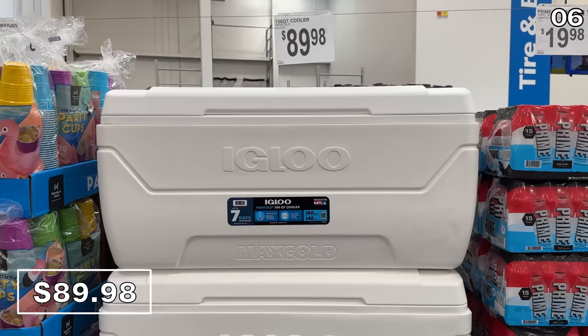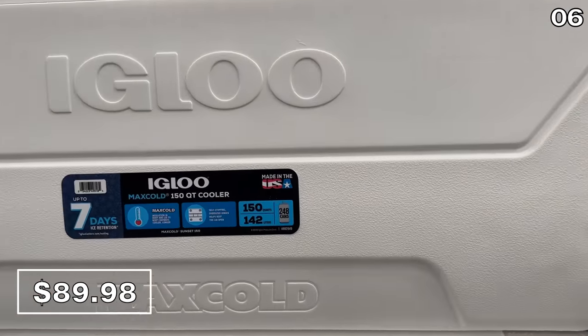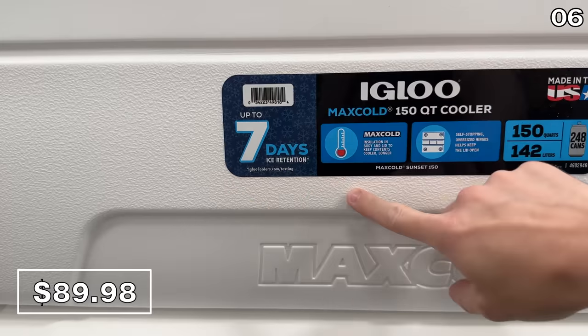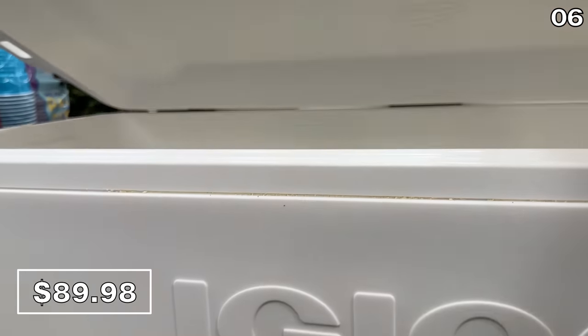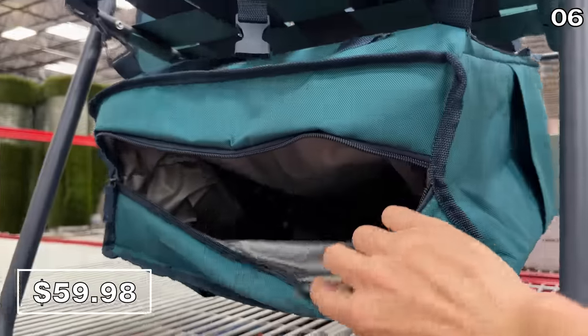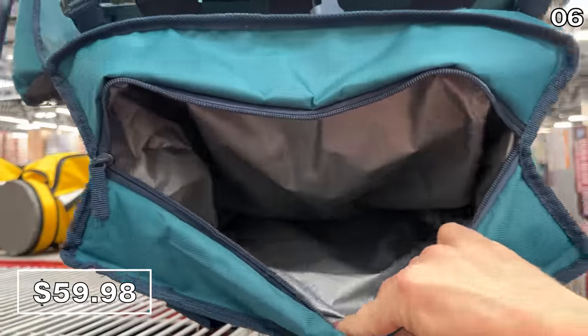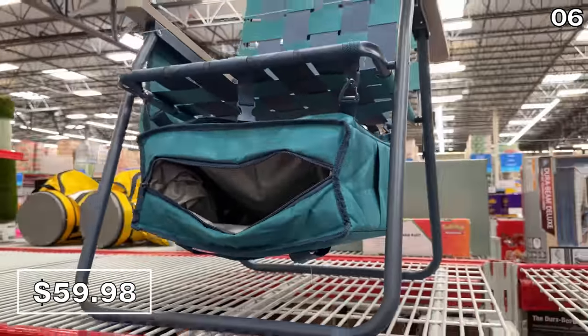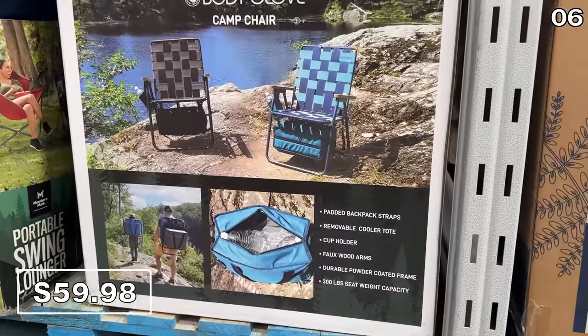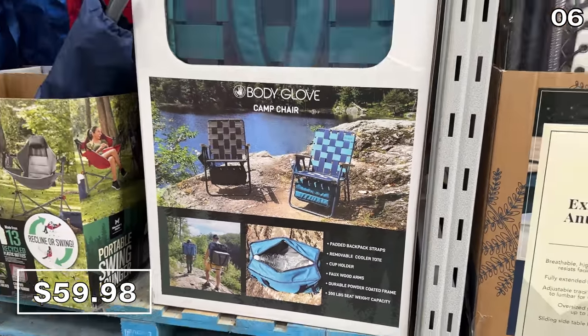It has occurred to me that I've not yet featured a cooler — so this made-in-the-USA 150-quart Igloo cooler at $90 has ice retention for up to seven days. If you need a smaller cooler built into a chair, this camp chair with cooler at $60 is an ingenious design. I love that someone decided to condense a chair and cooler into the same product that can be worn as a backpack.